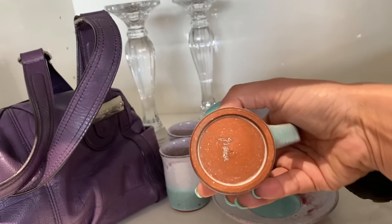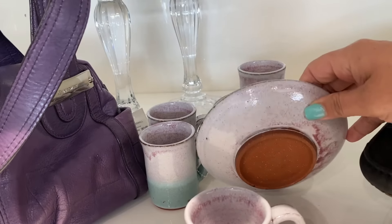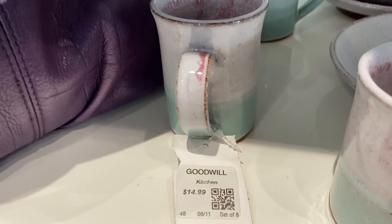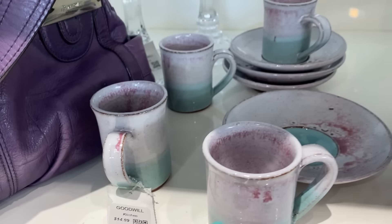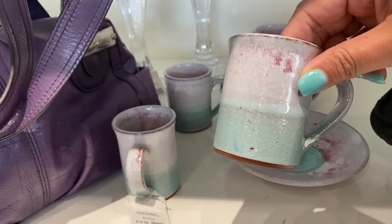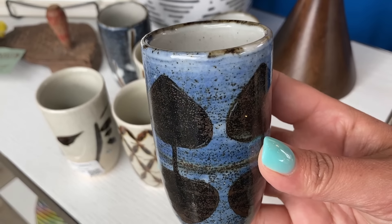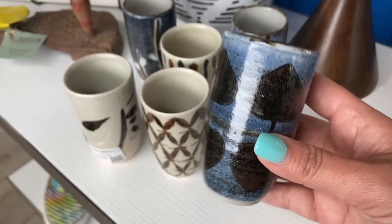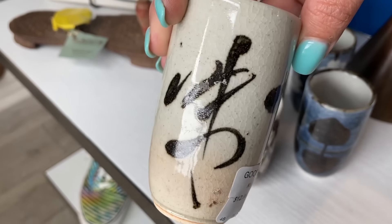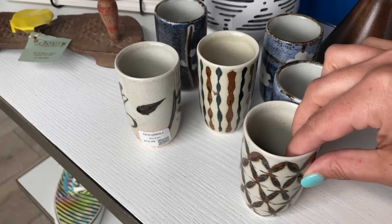Something I've noticed about pottery and sets of things at the Goodwill Boutique is that it actually isn't more expensive than buying pieces individually at a regular Goodwill. This set is $14.99 for four saucers and four cups — at a regular Goodwill these are usually $2.99 or $3.99 each, so it's actually less expensive here. This beautiful vintage stoneware set has six tumblers for $12.99, which is the same situation — individually they'd add up to more.